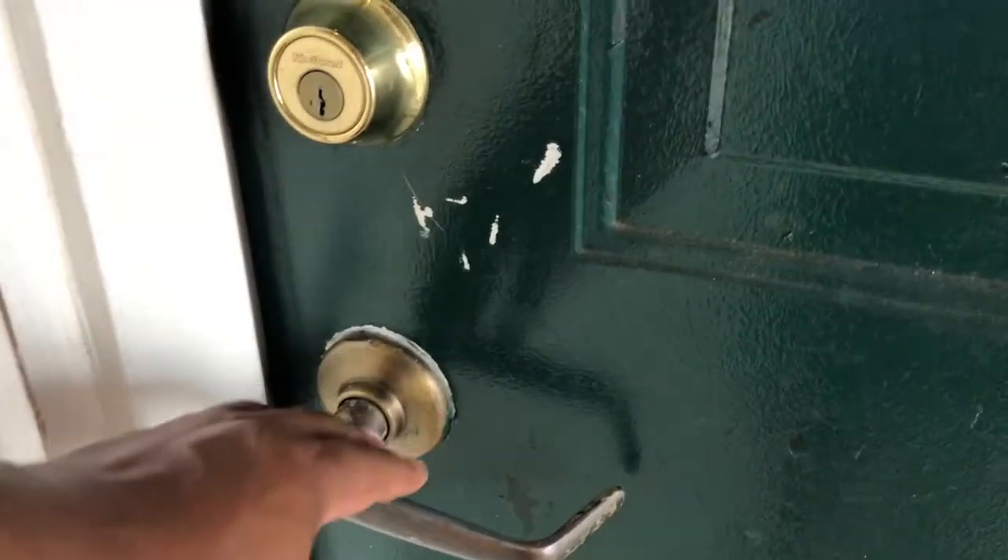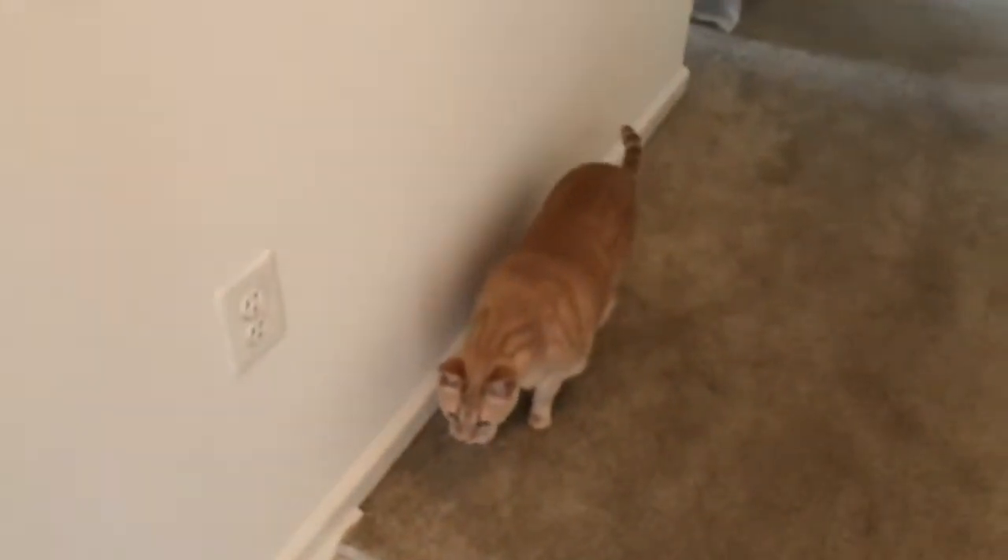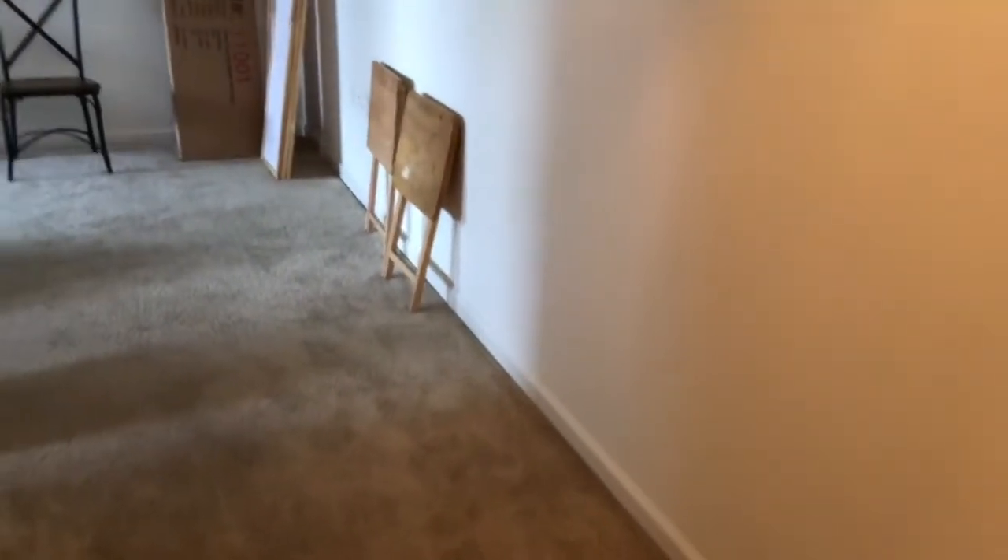YouTube, what is good? It's the boy Nate. You see a little bit different background — that's because I just moved to my new apartment with my cousin. Let me show you around. As you can see, the door's already scratched up. We got a cat too.